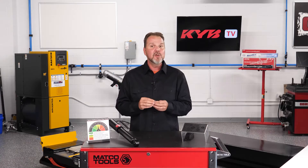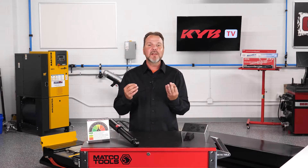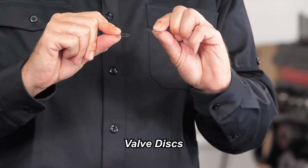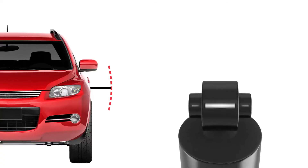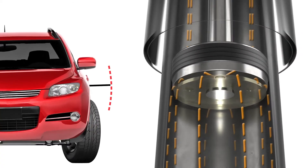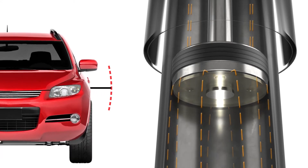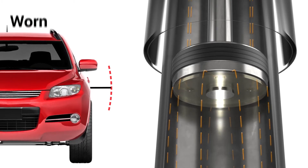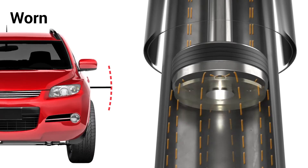Eventually, or sooner than you may expect, there will be enough wear to the internal components that new shocks should be recommended, even though the outside looks okay. Some of the most critical moving parts inside a shock look like thin, round metallic wafers called valve discs. Many of them are thinner than a razor blade. They flex up and down every time the shock or strut moves. When the metal discs become fatigued, the shock becomes weak and the vehicle loses some of its handling and control. You can't see that from the outside.